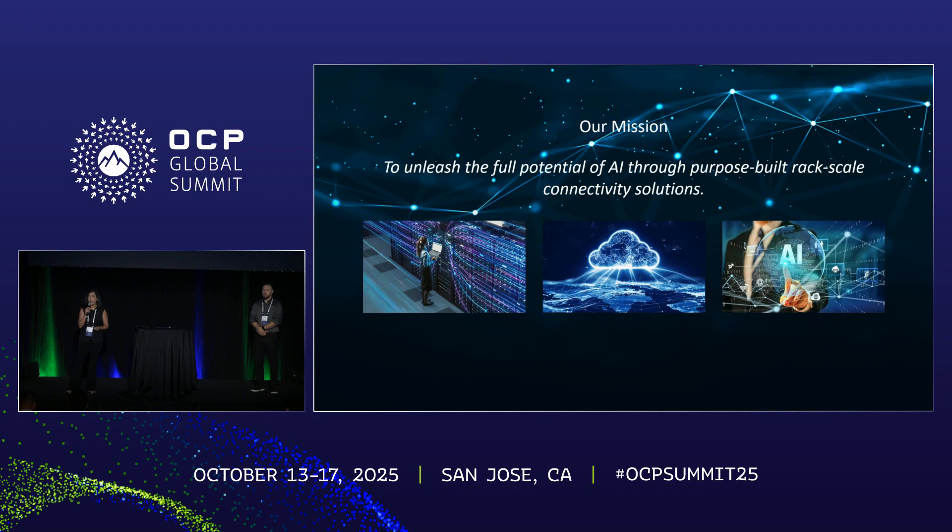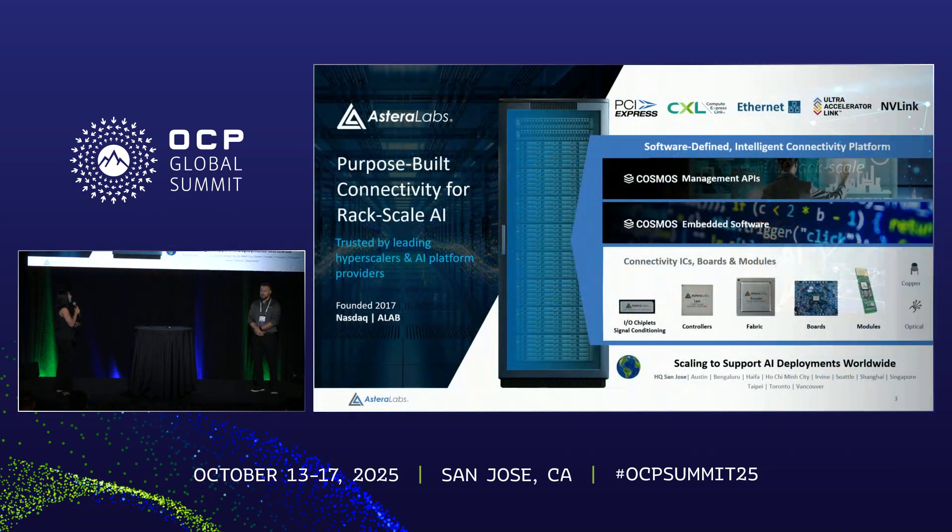What do we mean by intelligent connectivity platforms? At the foundation of it all is our connectivity ICs, boards and modules. We service products that are signal conditioners including retimers and gearboxes, IO chiplets that go inside XPUs, controllers that service different types of protocols, and AI fabric devices that are getting bigger and bigger to address the growing back-end bottlenecks for AI scale-up clustering.